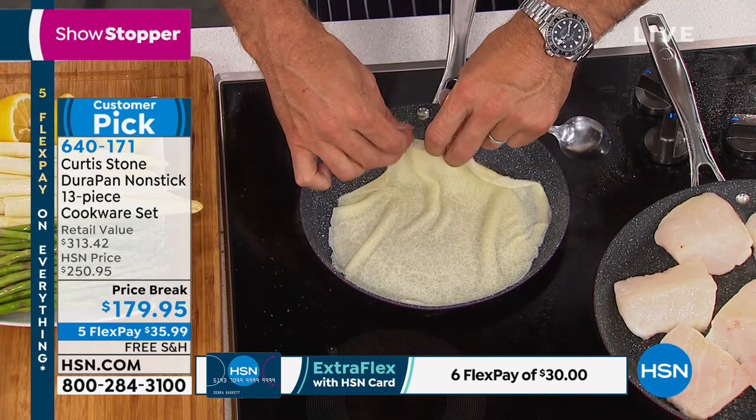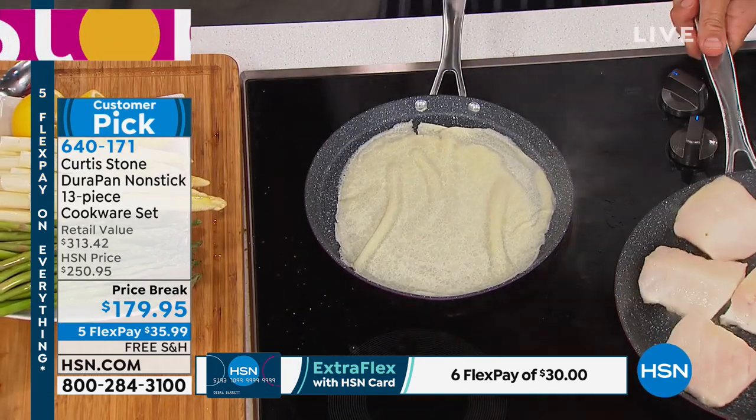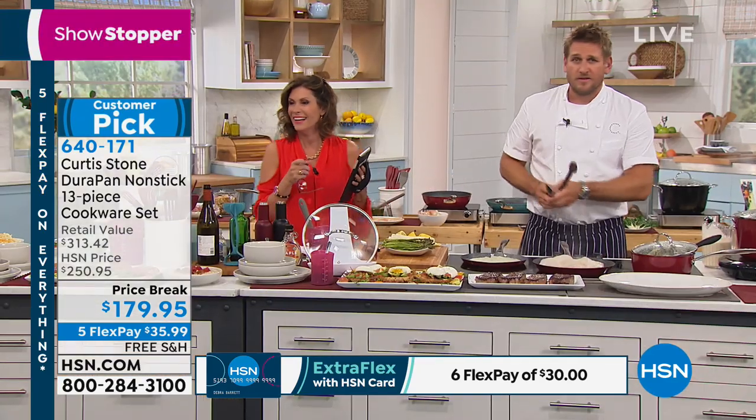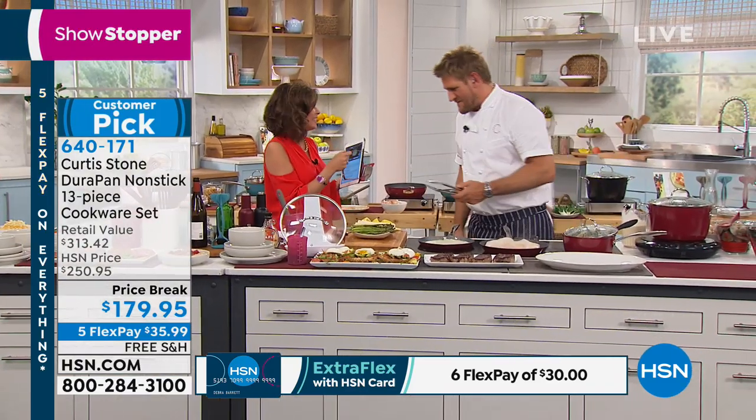Look at her. So beautiful. Amazing. By the way, Kathy said that Rochelle needs a raise. Someone said Rochelle needs a raise — she's the hardest-working sous chef in the business, just busy back here.